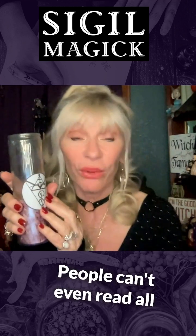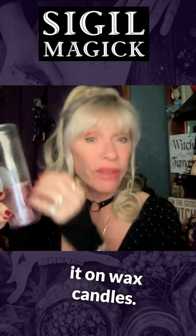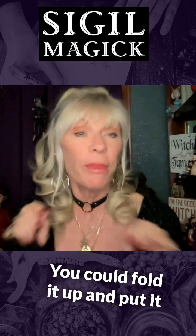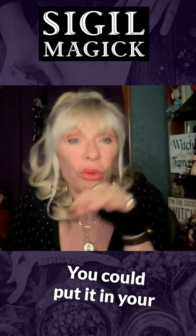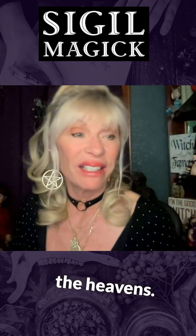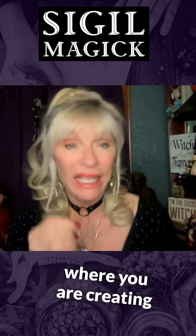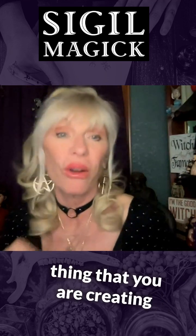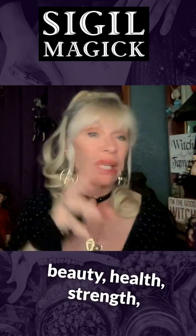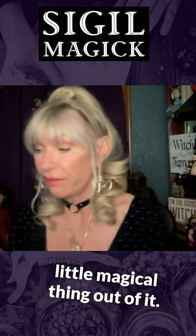People can't even read all those words. You could stick it on candles, carve it on wax candles, put it with a Sharpie on the back of a candle. You could fold it up and put it in your wallet, put it in your magical box to keep, or burn it and send it to the heavens. Sigil magic is focused intent where you are creating the spirit of the thing — a symbol of focused intent for beauty, health, strength, whatever that is. You've created this little magical thing out of it.